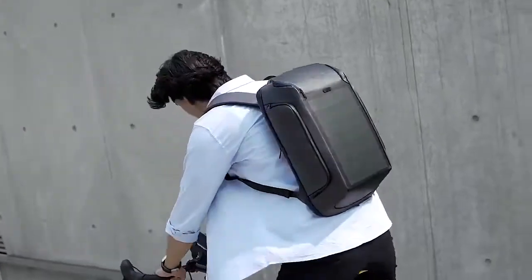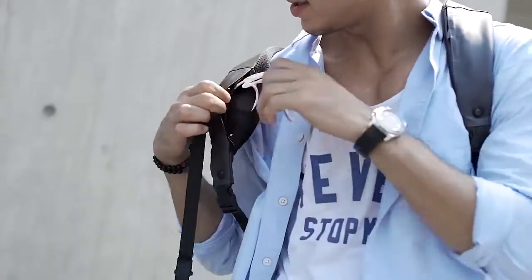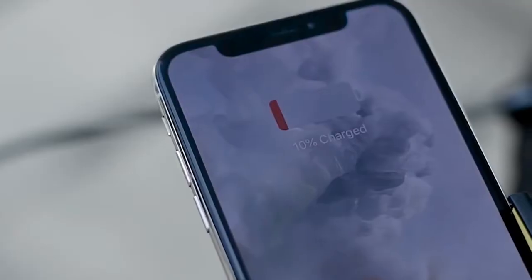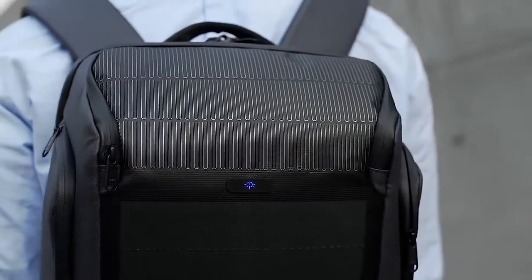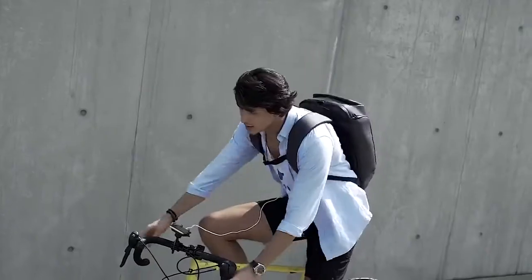Beam makes charging simple. When your phone dies, take your USB cable from the hidden shoulder strap pocket. Connect the cord to the pack and then to your phone. When the logo is lit up, that means the bag is working and charging. Secure the magnetic sternum strap and you're off.